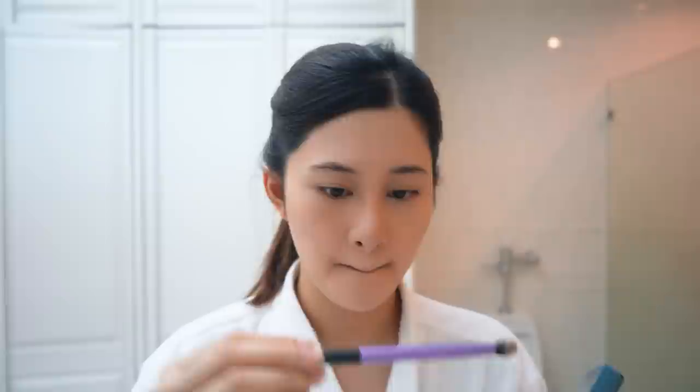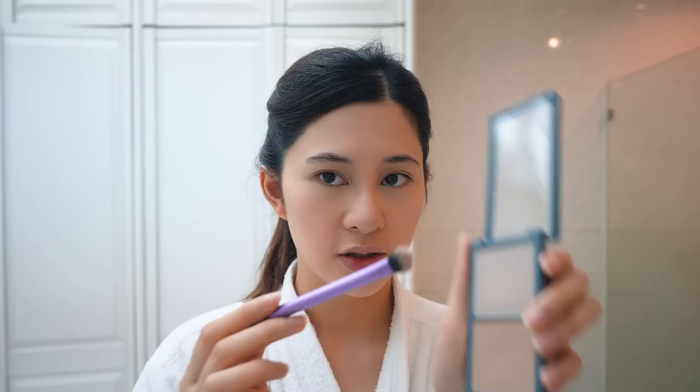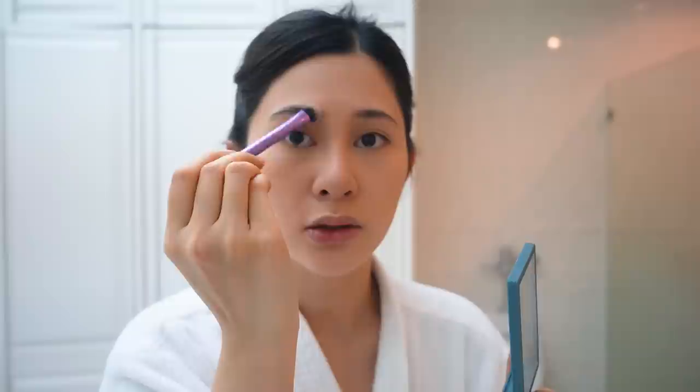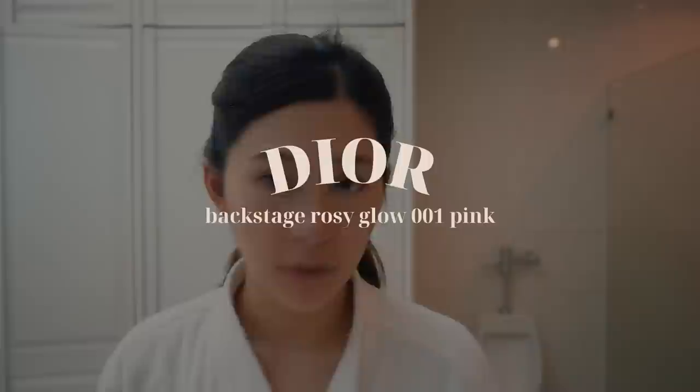For my nose contour, I use the same Etude House palette with a Real Techniques Medium Shadow Brush — it's meant for eyeshadow but I use it for contour. I dip it in the cool-tone shade, shake it off, and go over where I placed my contour stick earlier. I dip it again and it all comes together — just trust the process.